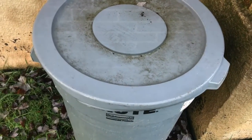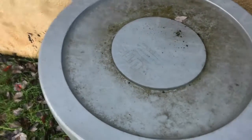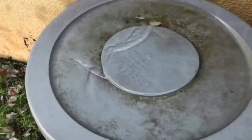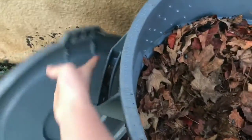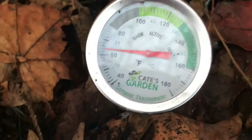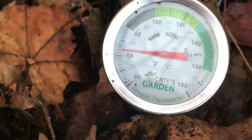Hey everybody, it's Emily the Crazy Worm Lady. I'm just here for a quick little midweek look at our outdoor overwintering bin. As you can see, it has been raining. I was concerned about the worms and I wanted to check the temperature in here. We're at 62 — I think that's pretty good.